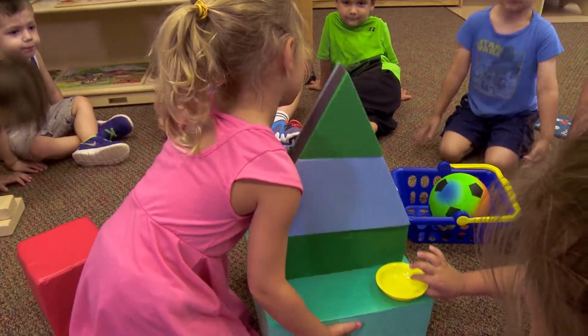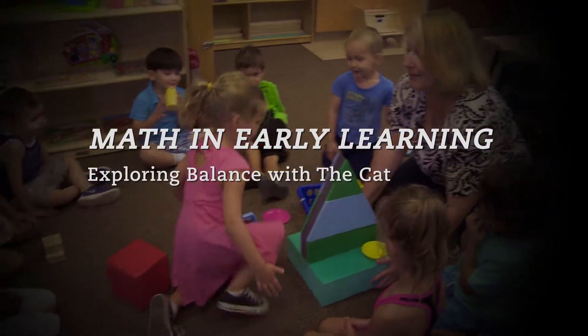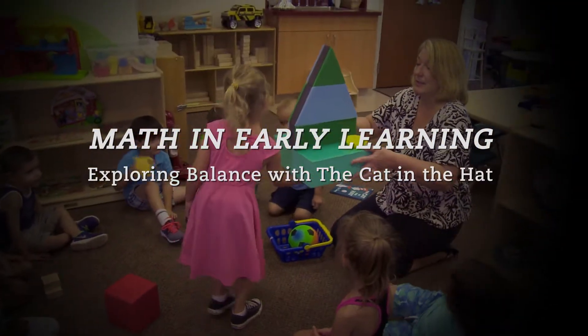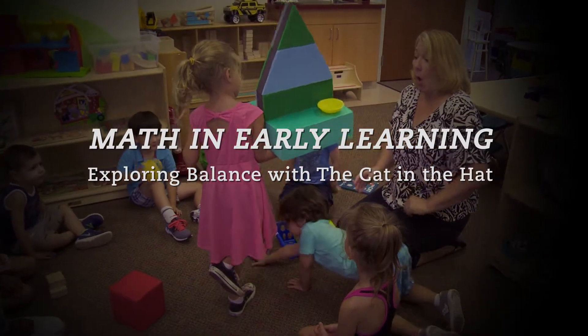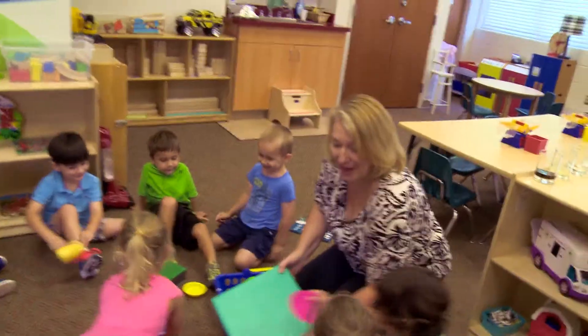You want to stand up and I hand it to you? You got it? All right, here we go. Can you do it? Oh, you're going to do it with one hand. Look at me go! Awesome! Math is everywhere in early learning.